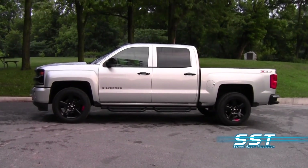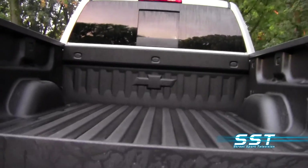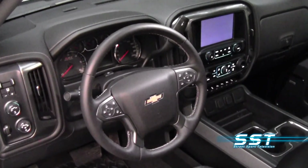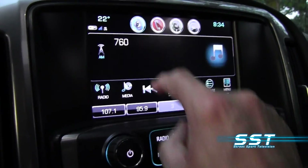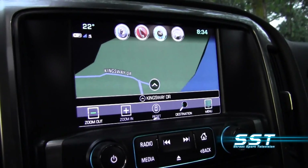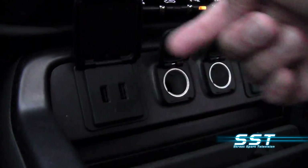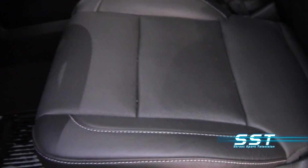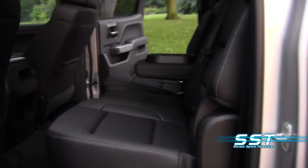The Silverado is available in five-foot-eight-inch, six-foot-six-inch, and even eight-foot-long box lengths. Inside, our test vehicle is well-equipped and packed with luxury. Chevy's MyLink infotainment system is easy to learn and easy to use. Navigation makes trips easier, and we found an abundance of power outlets — it's even equipped with a built-in wireless phone charger. The seats were comfortable and supportive, and the power driver's seat came with memory settings.